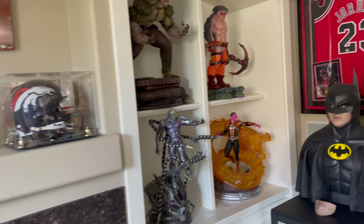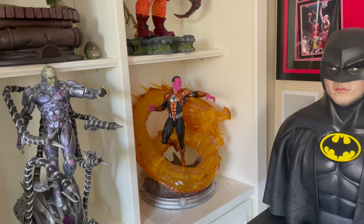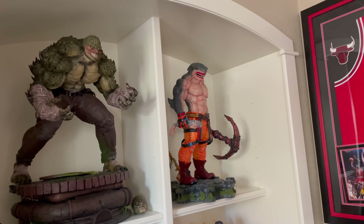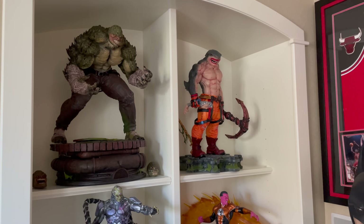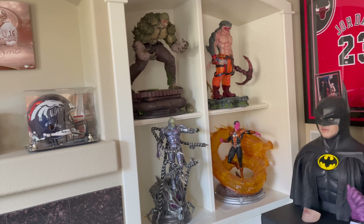On the other side, we have Prime 1 Brainiac based off the Injustice 2 game, a custom Sinestro, custom King Shark, and custom Killer Croc. Custom means it's a private unlicensed commission — so Warner Brothers, who owns DC, didn't sign off on that.